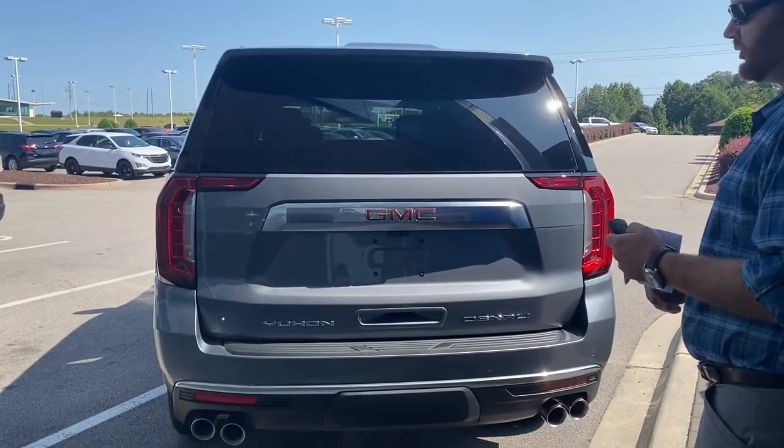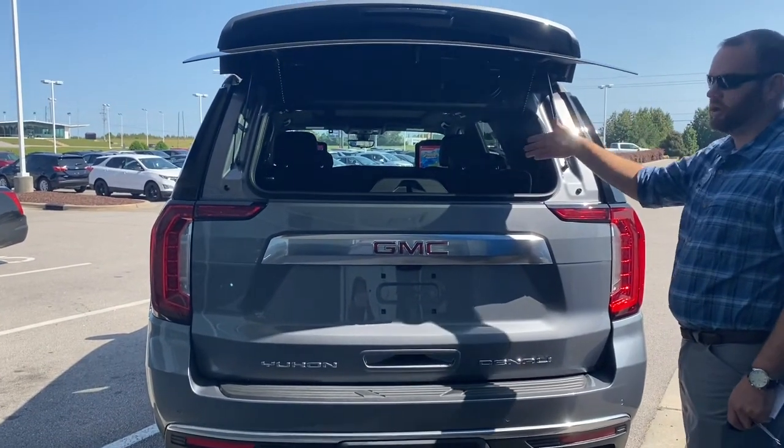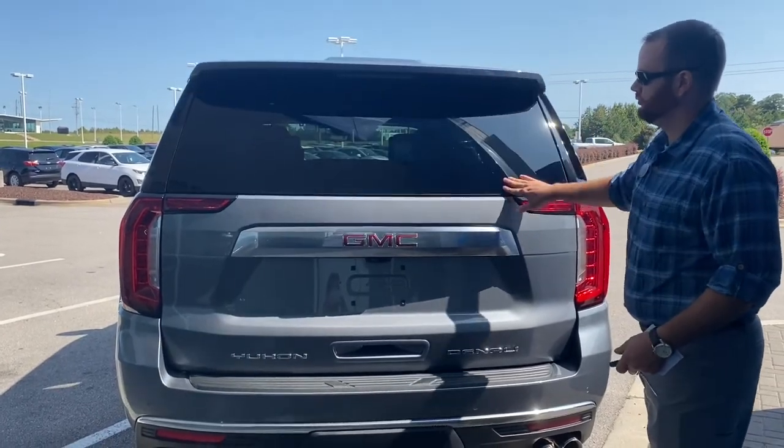Your back glass on this also opens as well, so if you need to access the back without pulling the whole tailgate up, you can do that too.